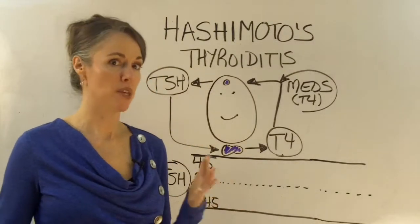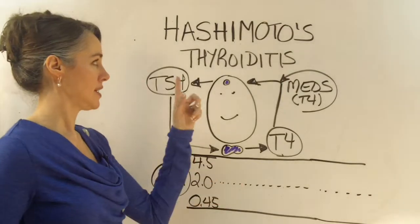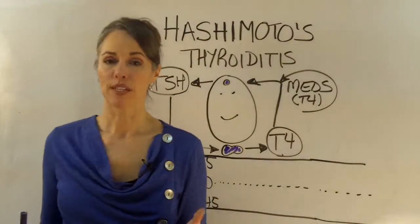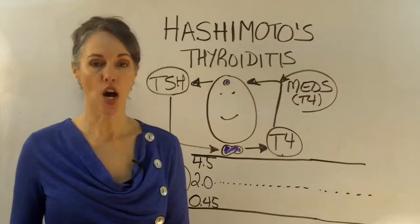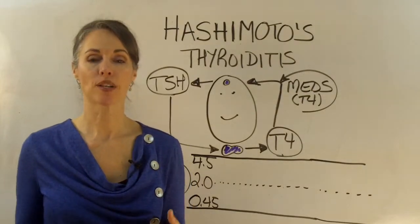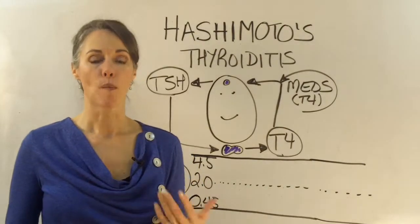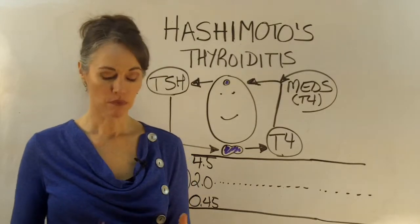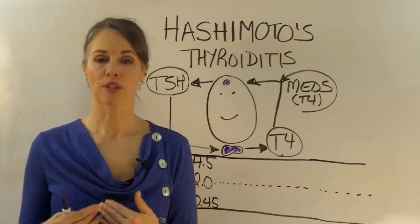We kind of feel this might be the number one cause of low-functioning thyroid, and it's not really even a primary thyroid disease. It's called Hashimoto's thyroiditis. Thyroiditis simply means inflammation of the thyroid, so this is an inflammatory disease. It is actually an autoimmune disease — much like rheumatoid arthritis, where your immune system attacks your joints, or celiac disease, where your immune system attacks the lining of the intestines, or multiple sclerosis, where your immune system is attacking the nerves. With Hashimoto's, your immune system has been programmed to attack the thyroid.